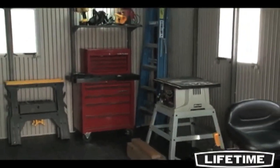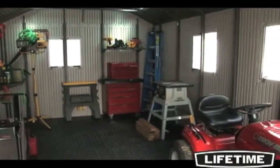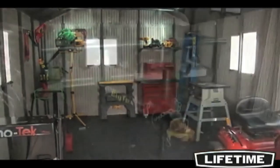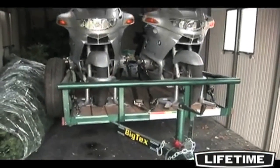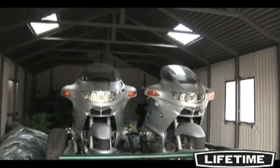The 11 by 21 foot storage building gives you the perfect space for a tool shop, outdoor gear and ATVs, or a place to park your car. The spacious 200 square foot interior and heavy duty construction makes it perfect for an extra garage or workshop.